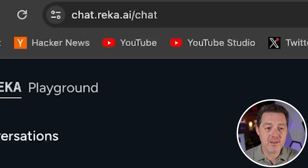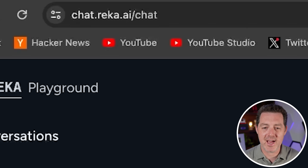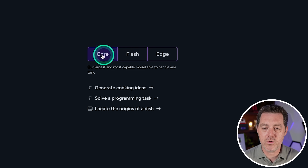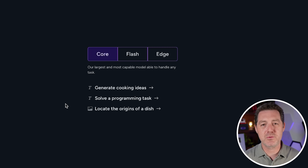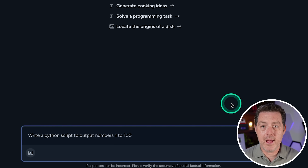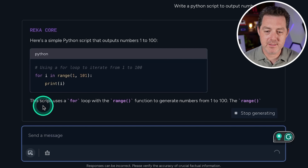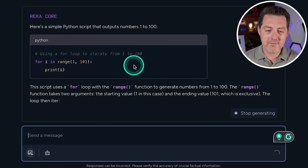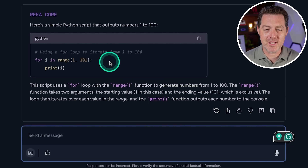You can find all three models at chat.reca.ai, but of course we're testing the Core model since it's the top-of-the-line one. We're also adding brand new multimodal tests, which you'll see later in the video. Let's start simple: write a Python script to output numbers 1 to 100. This looks perfect — well formatted with a good explanation. Definite pass.